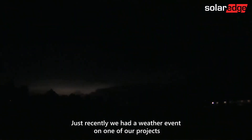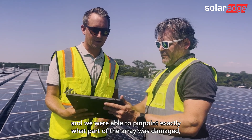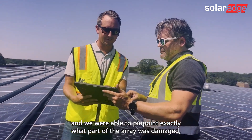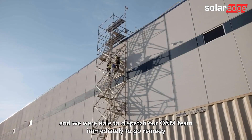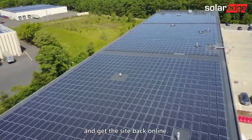Just recently, we had a weather event on one of our projects with a lightning strike, and we were able to pinpoint exactly what part of the array was damaged and were able to dispatch our O&M team immediately to go remedy and get the site back online.